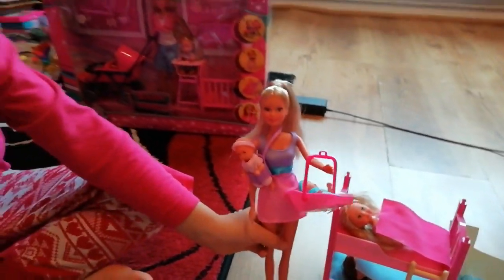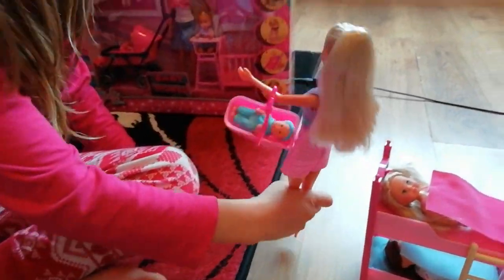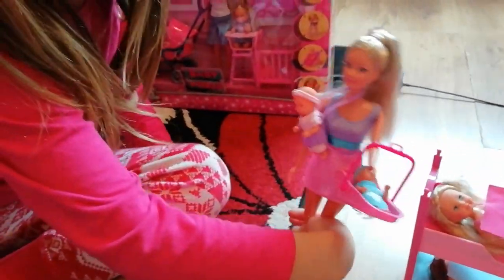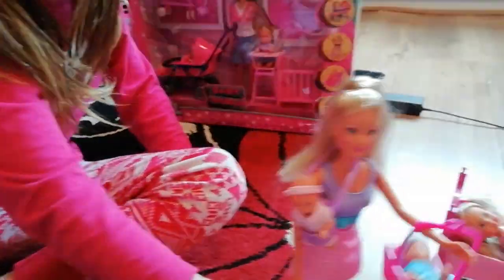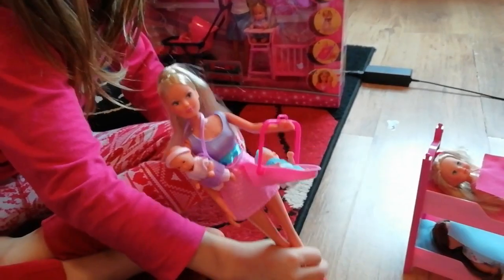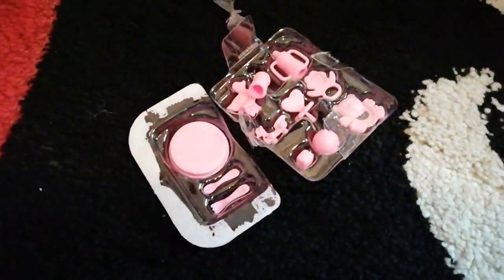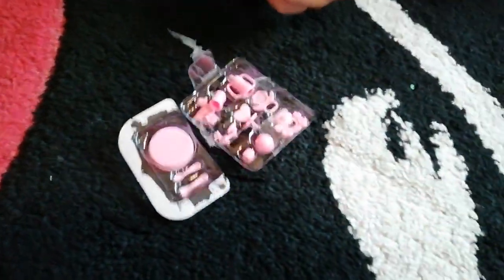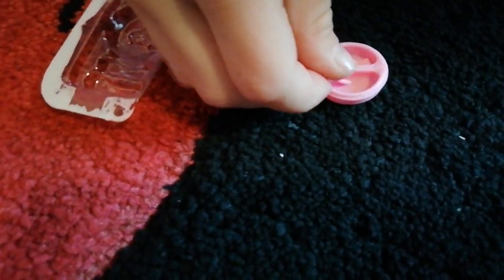We haven't done a doll video in a long time. I'm doing a fashion show! I love her shoes - very fancy. Hey Steffi, where are you off to? 'I'm just going into town with these twins, I need to buy some things for them.' Okay so let's go to the baby shop. We've got loads of accessories here - I'm so happy, it came with loads of accessories!